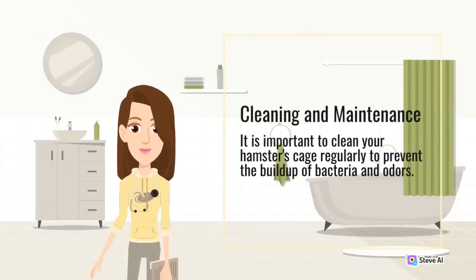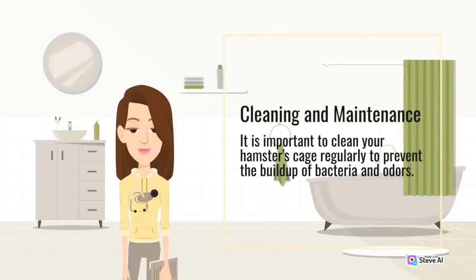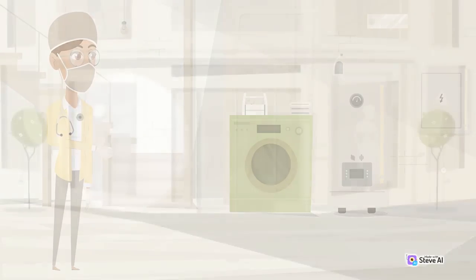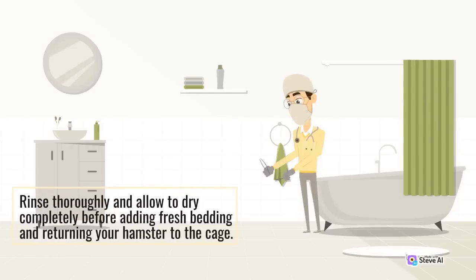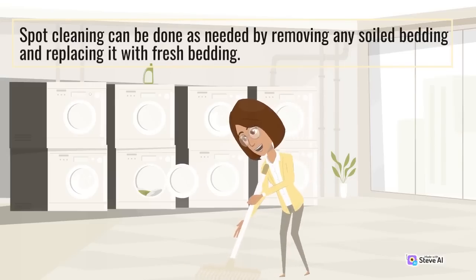It is important to clean your hamster's cage regularly to prevent the buildup of bacteria and odors. A full cleaning should be done at least once a month, while spot cleaning should be done as needed. Remove your hamster and all toys and accessories from the cage before cleaning. Dispose of the old bedding and wash the cage with warm, soapy water. Rinse thoroughly and allow to dry completely before adding fresh bedding and returning your hamster to the cage.